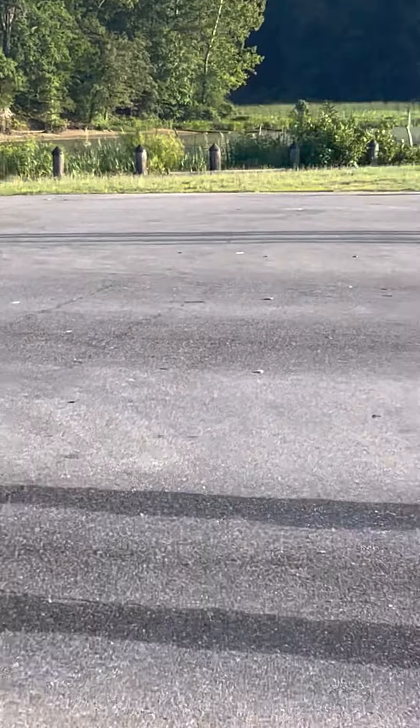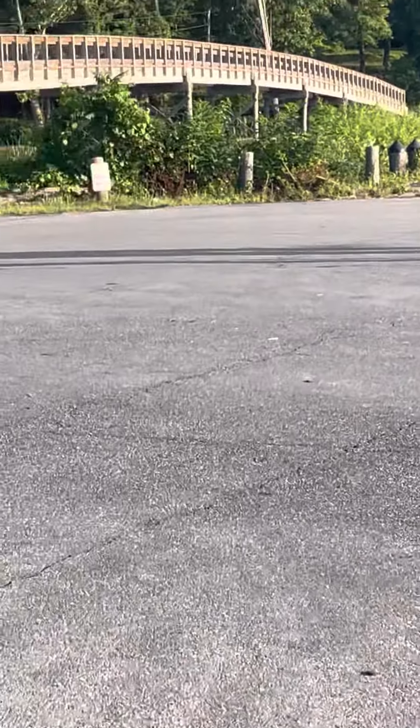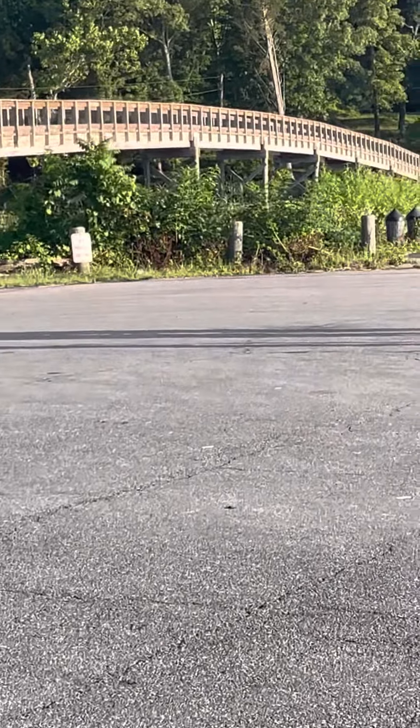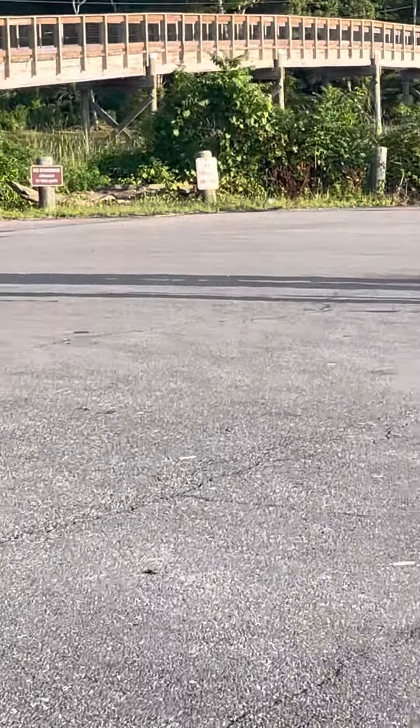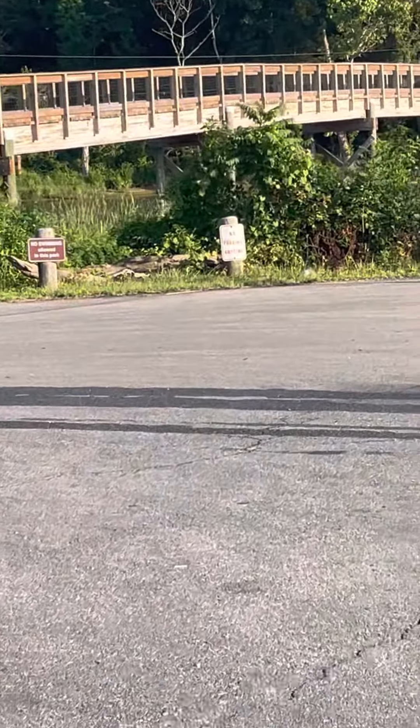There is some marshland in the distance. The water looks stagnant in that direction, right where the boardwalk is. Let me speed up and see if I can get a closer look.